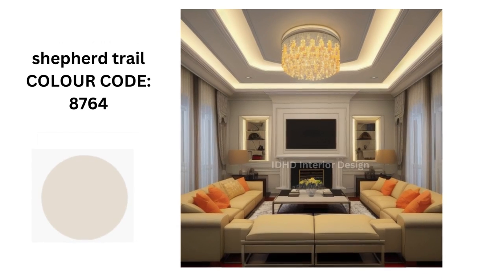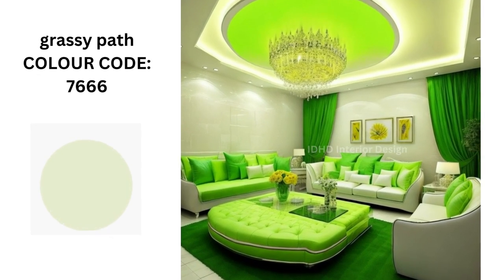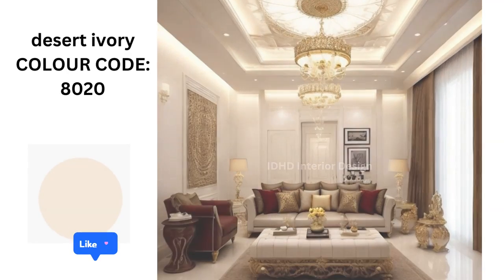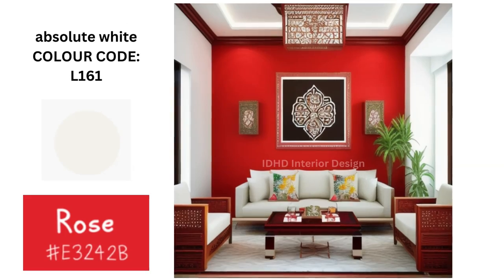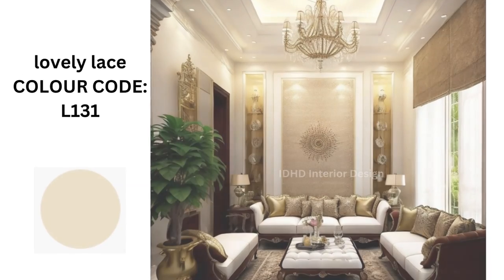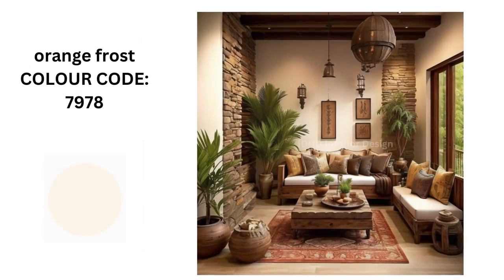Shepherd troll. Grassy pot. Desert ivory. Absolute white and rose. Green loving it. Soothing silk. Orange frost.